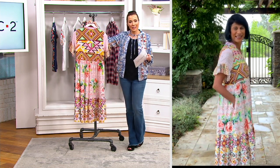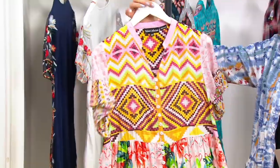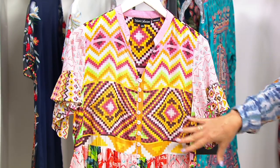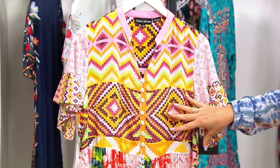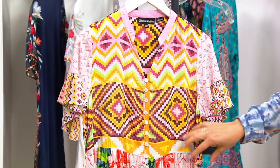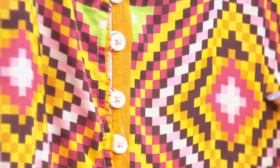It is the button-down midi dress with the three-quarter length sleeves. This is the pink. The pink has this gorgeous print of florals and geometric designs in pinks. There's soft greens in here, there's gold, and there's almost deeper rose colors here.